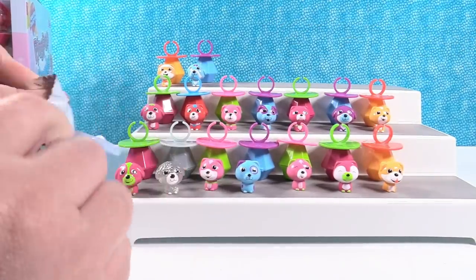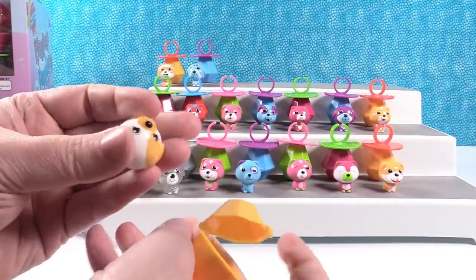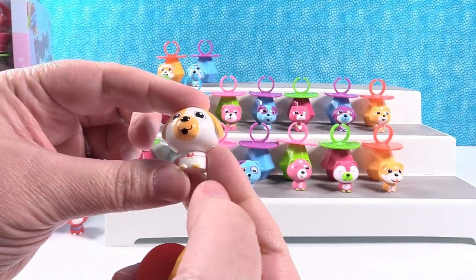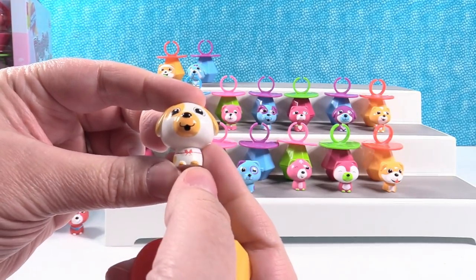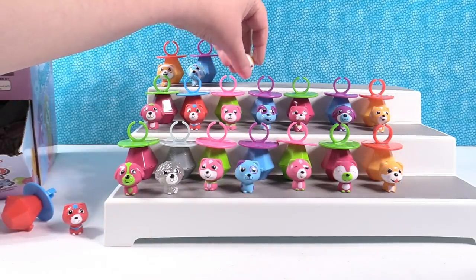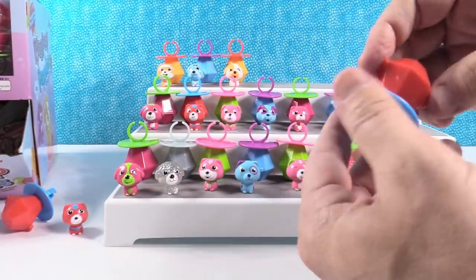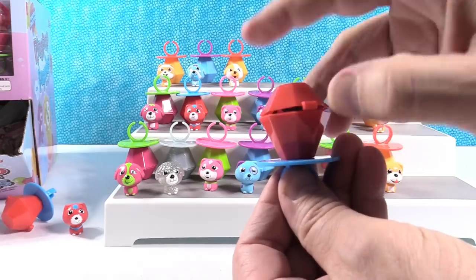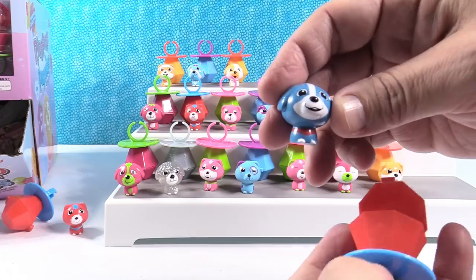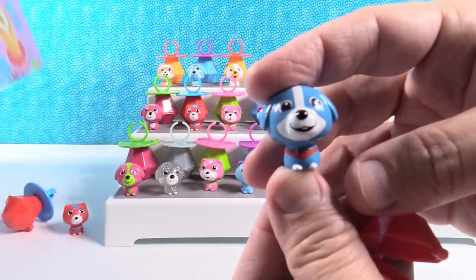A few puppies to go — I think we need six puppies still. Hey! This is Bobo — Bobo! Wearing a bow. Bobo the beagle. Another red and blue lollipop — I like how bright this red is. Who do we have? You have Clem! It's short for Clementine.